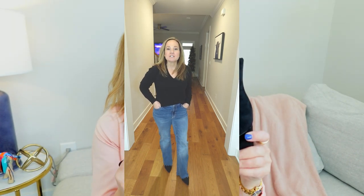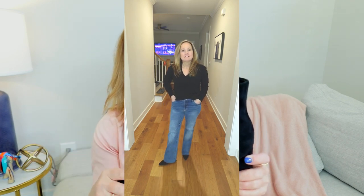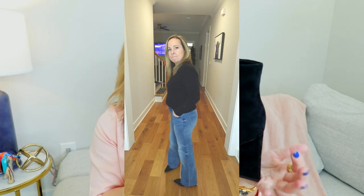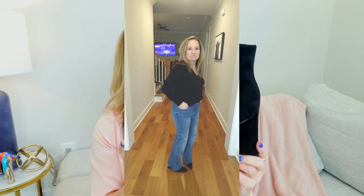They have a little bit more of a sleeker block heel, so they are more comfortable to walk in. I've paired these with jeans, but also skirts, dresses, and dress pants. They really do go with just about everything. It's just a classic and a staple to have in your closet — I see having them for many seasons.